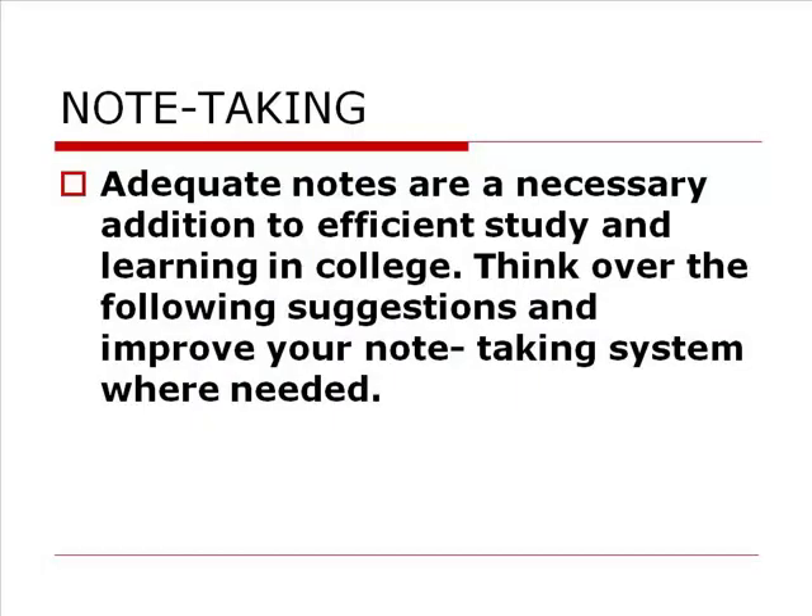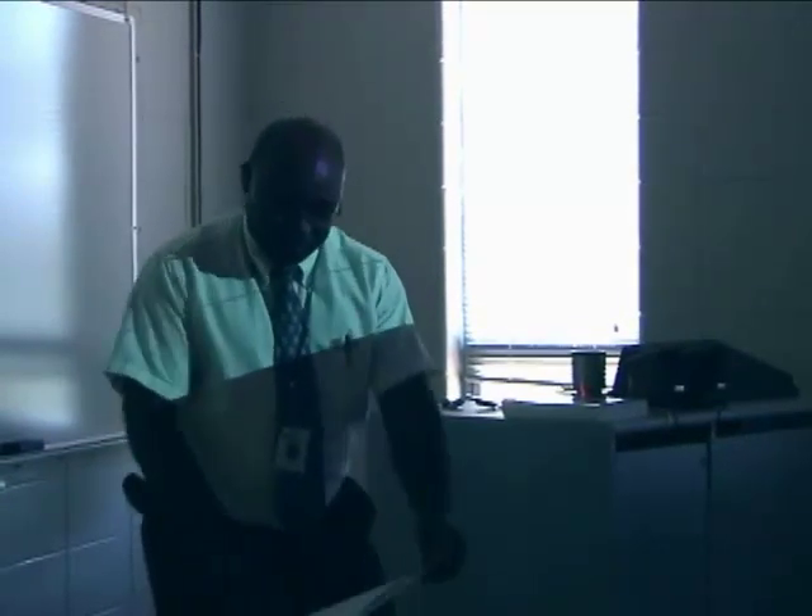Adequate notes are a necessity. It's a basic requirement that you be good at taking notes if you want to be efficient in your study and in your advanced learning here at MCTC, and then on to your bachelor's, your master's, and your doctorate program. How you take notes will be very important to you. So it's important that you have some system for taking notes.